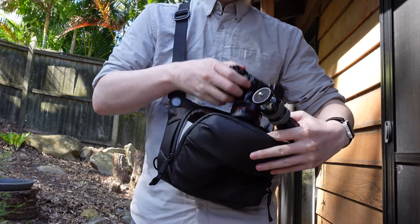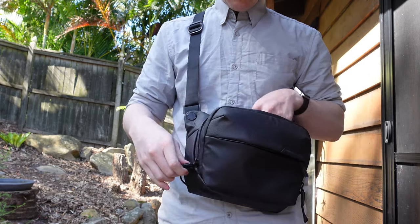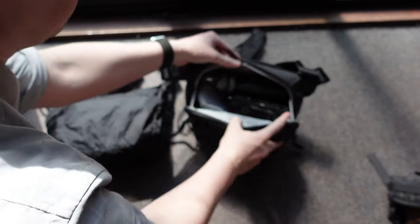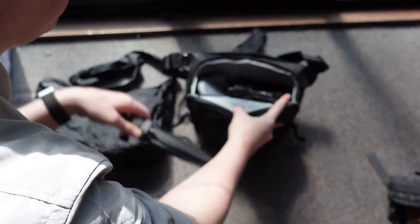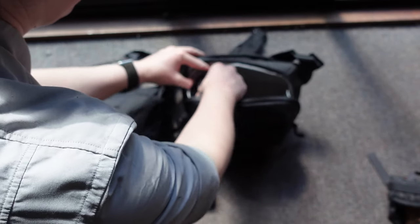You can also use the included strap to attach a jacket, towel, or a tripod to the outside if you like. I was able to fit my Rode Wireless Go microphones, a spare battery and tripod, as well as my Sony with the 18mm lens attached.